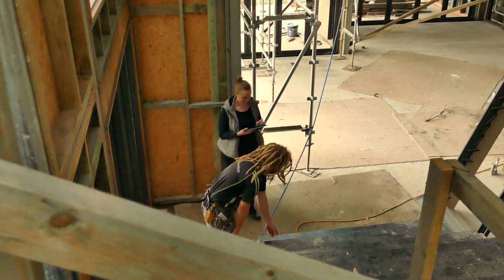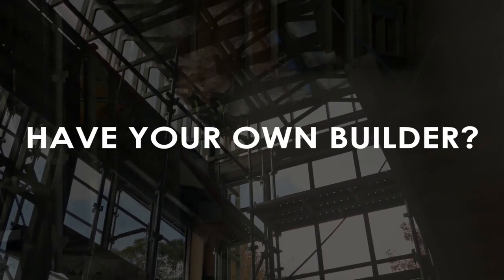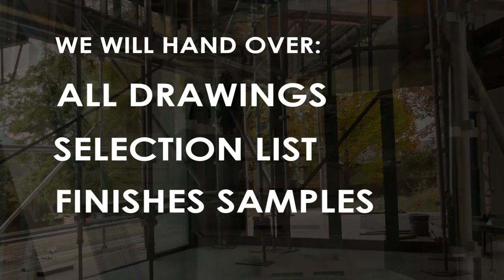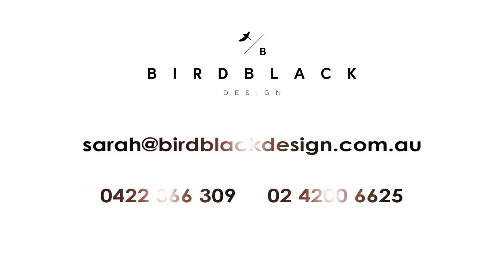Bird Black Design will work closely with the builder, tradespeople and suppliers involved throughout the duration of the job as per our project management service. If you are using your own builder, we will hand over all drawings, selections list and finishes samples, which you will then pass on to your nominated building company.